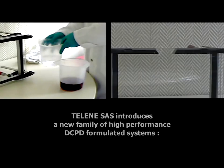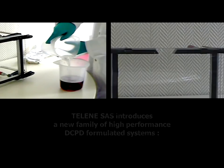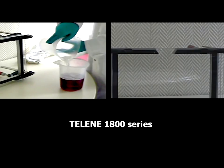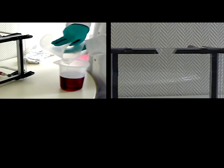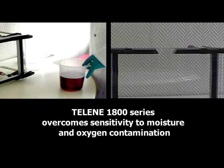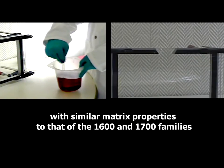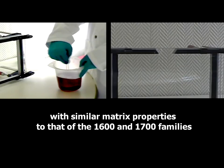The Lean SIS introduces a new family of high-performance DCPD formulated systems: the Lean 1800 series. The Lean 1800 series overcomes sensitivity to moisture and oxygen contamination, with similar matrix properties to that of the 1600s and 1700s families.